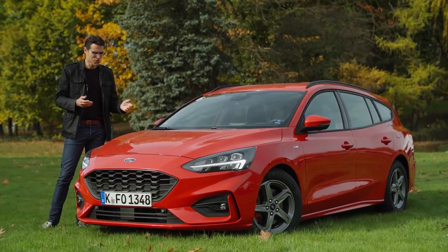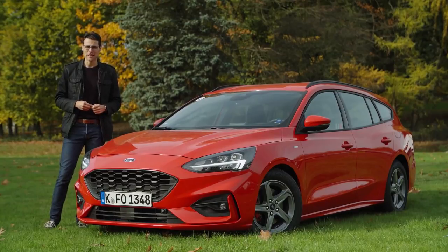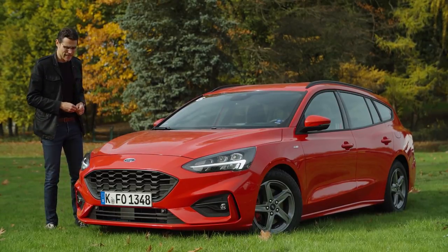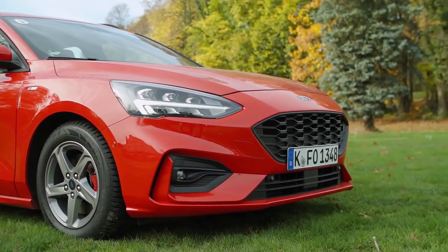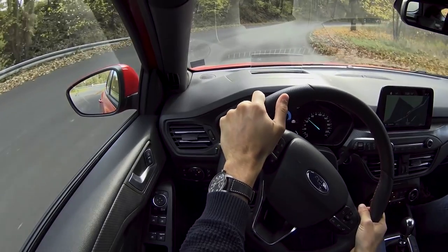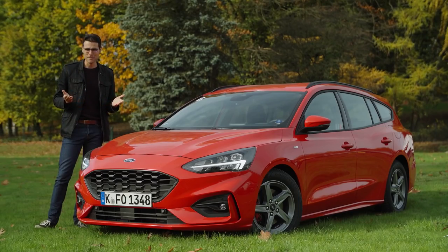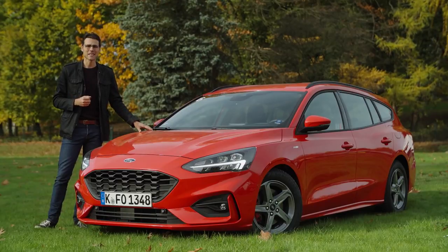This is the full review of the Ford Focus Estate, or Tournier as we say in Germany for the Estate version. We'll have it here as the ST Line and we'll take you on a tour of the exterior, the interior, and the driving experience here on Autogefühl, your number one resource for in-depth car reviews and your number one community to discuss cars with Thomas.